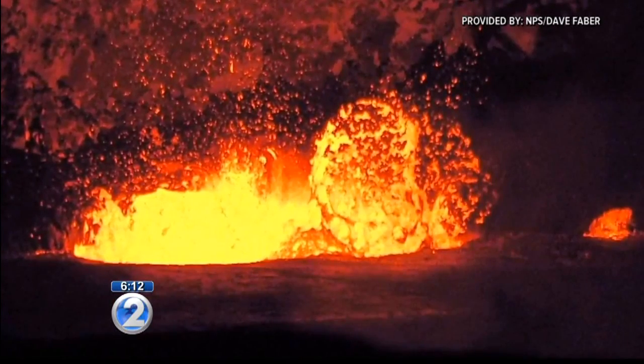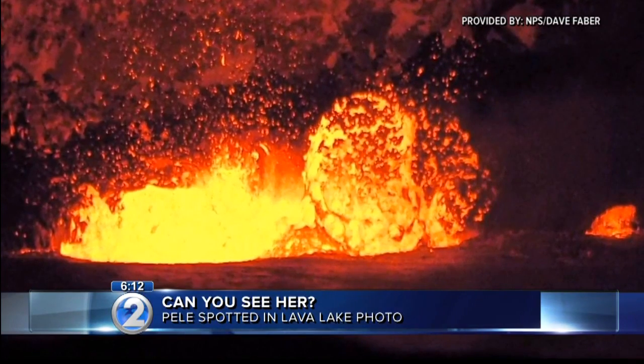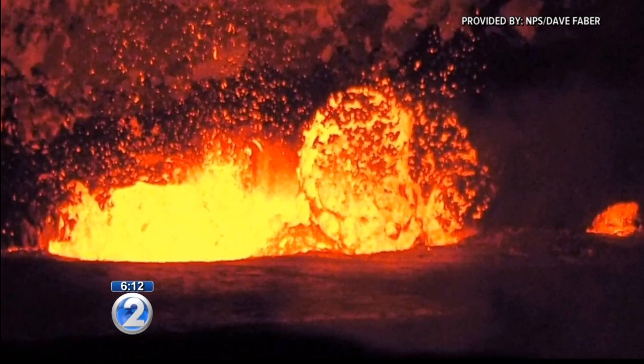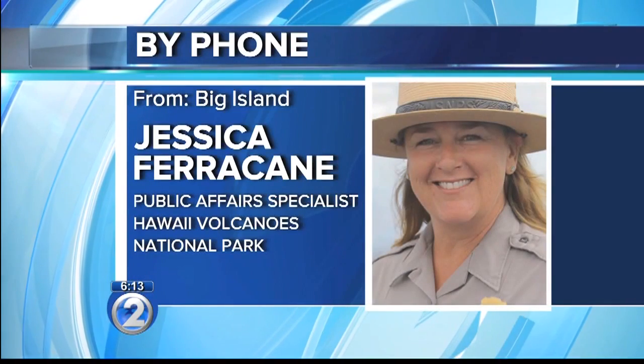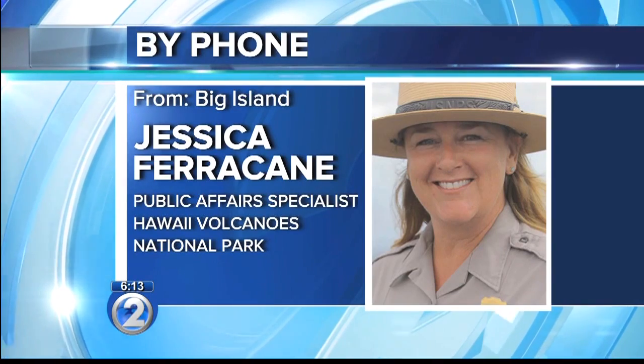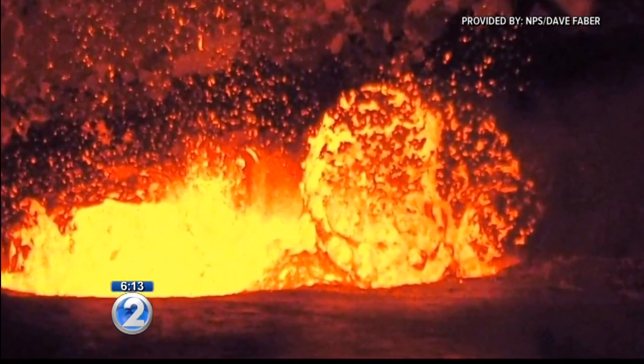Now here's a closer look at that photo. National Park Service Master Volunteer Dave Faber took this photo on June 30th from the Jagger Museum Overlook — an area open to the public. Dave's photo is really special, and it's one of a number of images that people share with the park that show what appears to be a likeness of Pele Honuamea, the Hawaiian volcano deity.